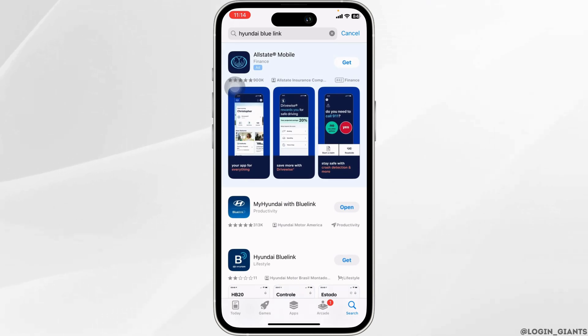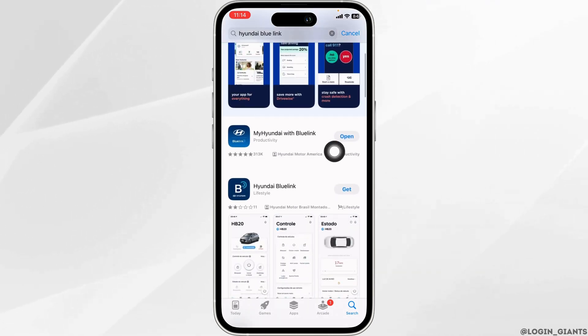Once the app appears, at the right corner of the app, you will see the option of Open or Update. If you see the option of Update, just click on it and update the app to its latest version. Once the update is complete, you can launch the app and check whether it is working or not.